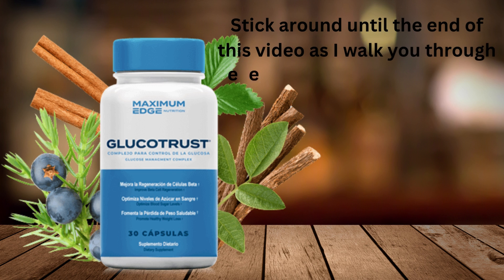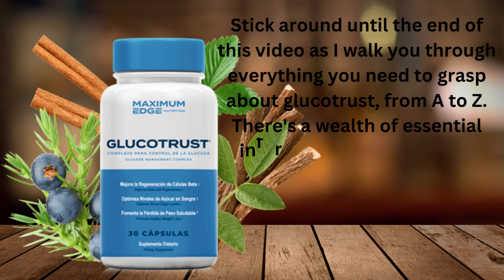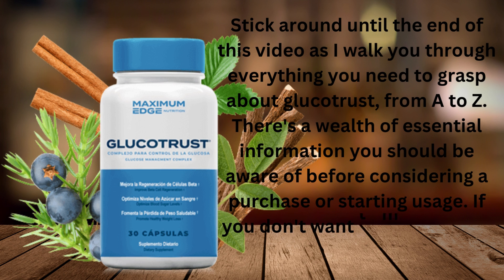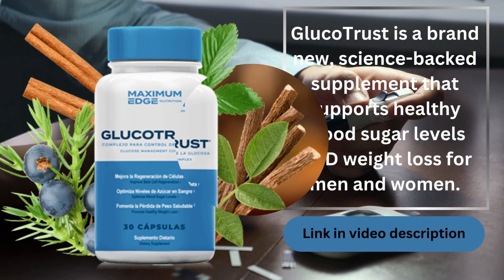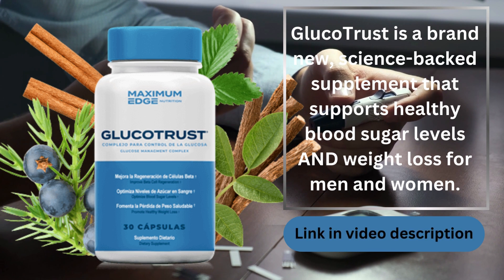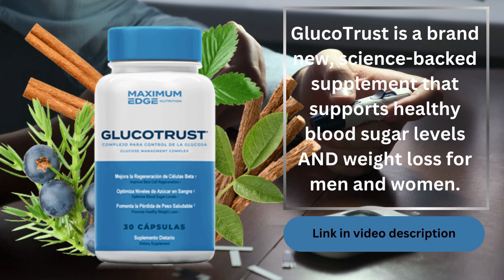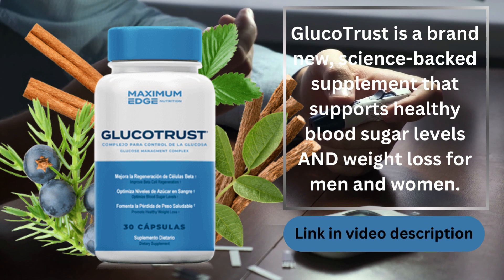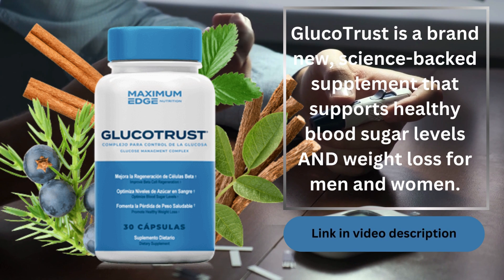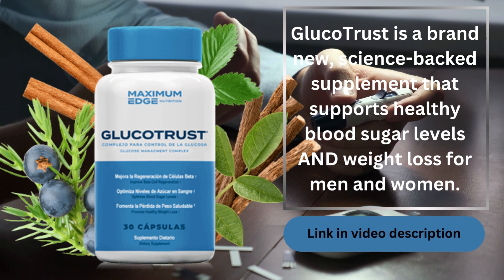Stick around until the end of this video as I walk you through everything you need to grasp about GlucoTrust, from A to Z. There's a wealth of essential information you should be aware of before considering a purchase or starting usage. If you're ready to grab GlucoTrust straight away, find the link to their official website in the description below. That's where you secure your authentic purchase — it's the only authorized platform, ensuring a safe and secure transaction. And if you ever need a refund, that's the place to go.